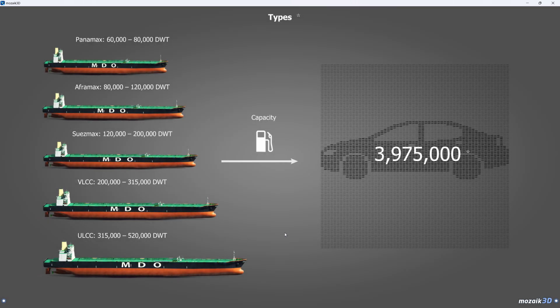Oil tankers are categorized according to size. Super tankers, including Very Large Crude Carriers and Ultra Large Crude Carriers, can only dock in a few of the world's ports. Due to their size, these tankers can only navigate through a select number of straits and channels. On the other hand, smaller tankers, including Panamax, Afromax, and Suezmax tankers, can dock in smaller ports and navigate through relatively narrow and shallow straits and channels.